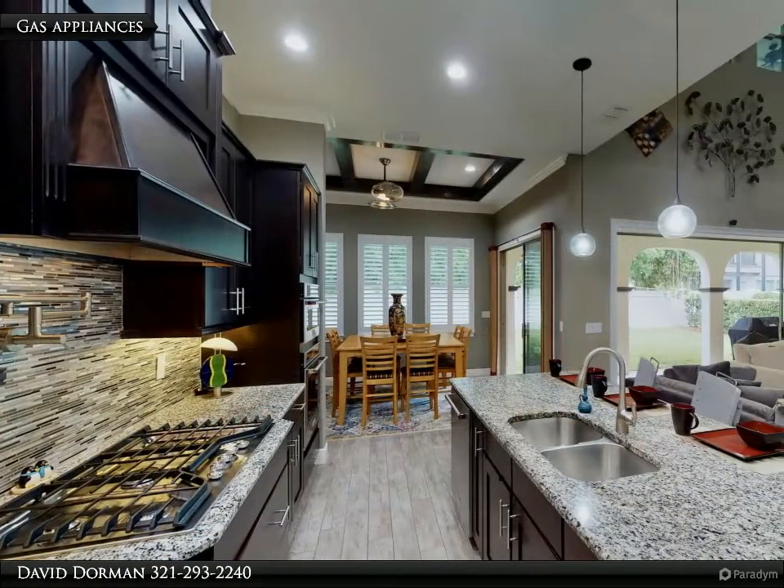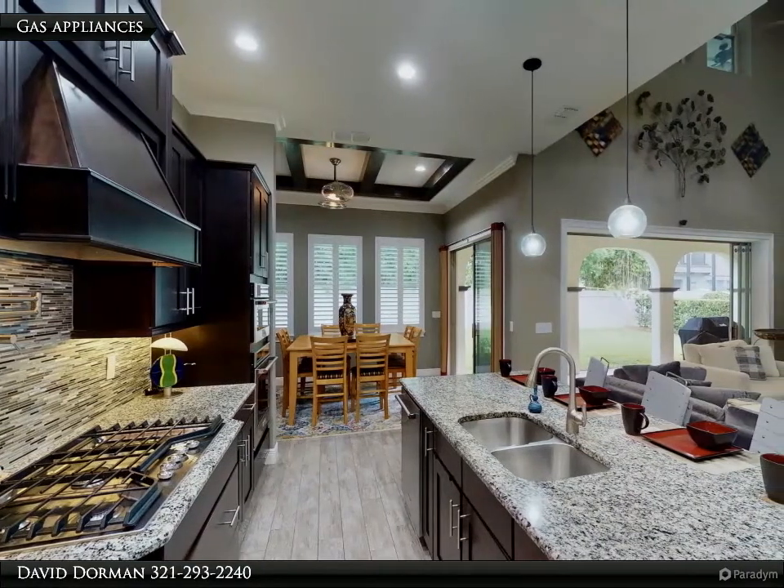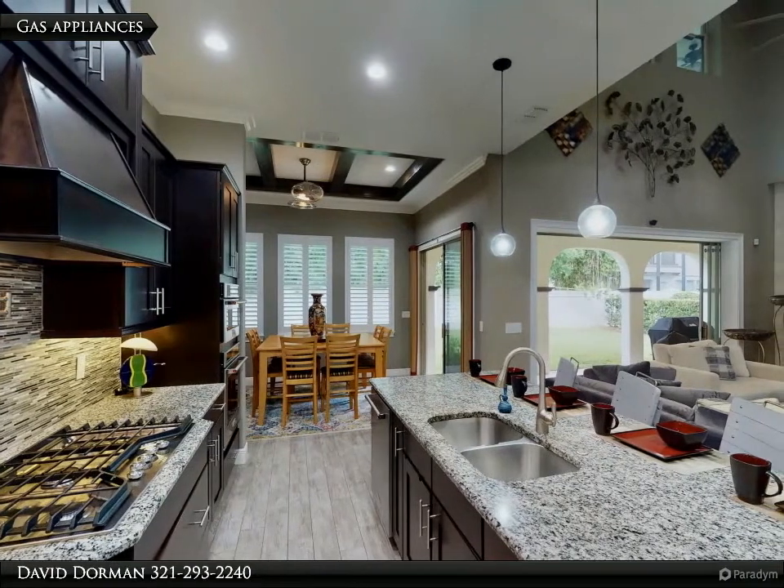A fabulous first impression of sculptured mature landscaping, front and side entry garages, covered balcony, and tile roof offer a glimpse of what you will find in the interior.